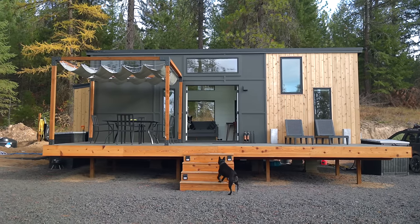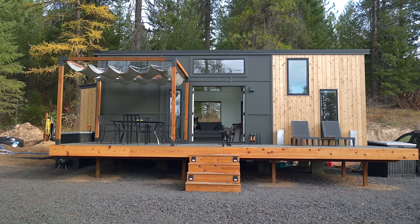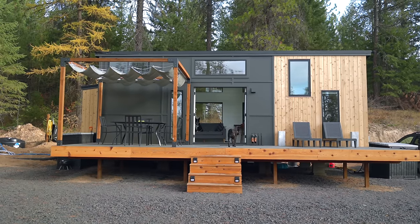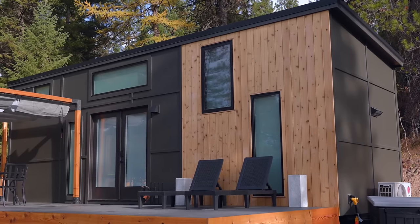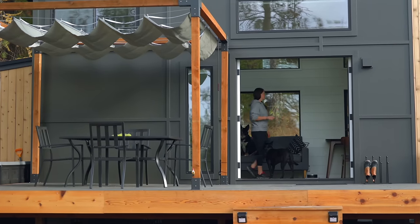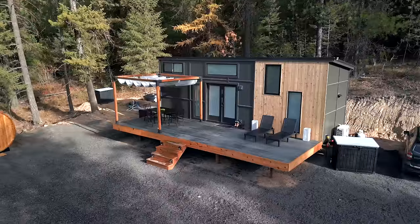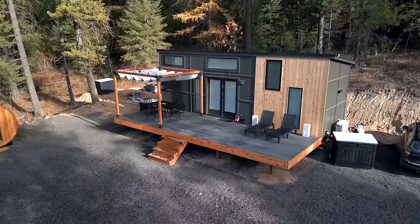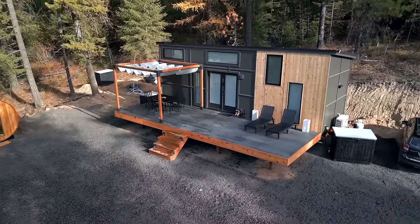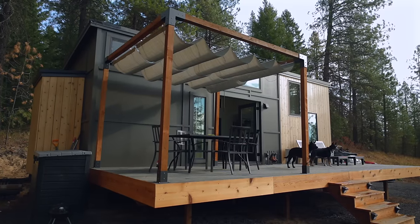This tiny home was built by Wind River — they're based out of Tennessee. It is 10 by 30 and 14 feet tall. I put in a lot of windows, and one of the add-ons I put in was the double French doors that open up. That provides a lot of open space and basically doubles the amount of living space in the summer. We also have a 10-by-30-foot deck, which provides a lot of that extra space.